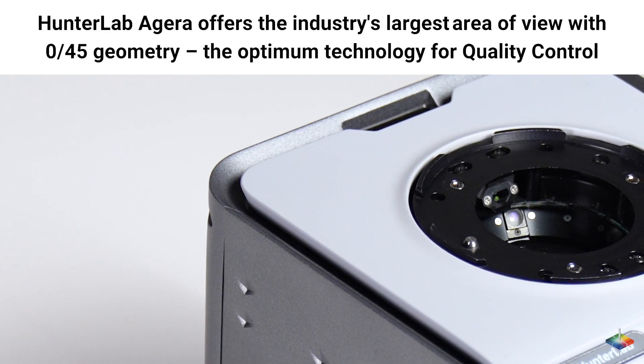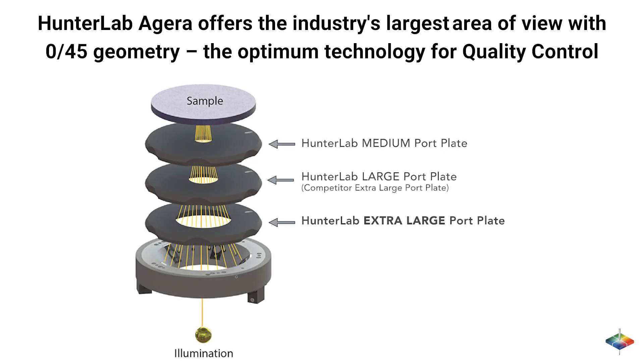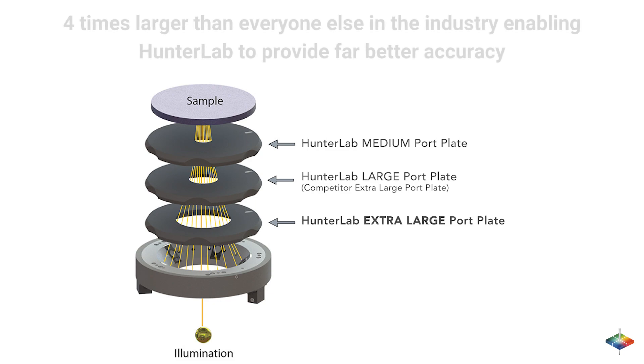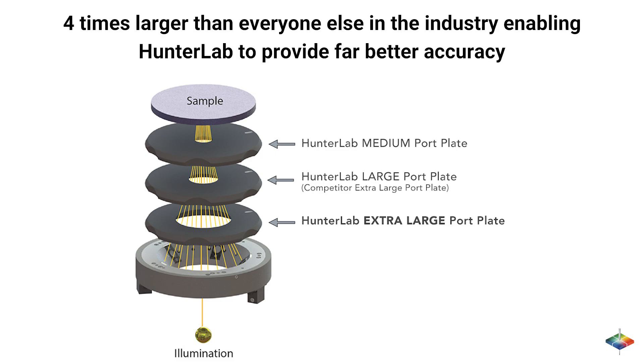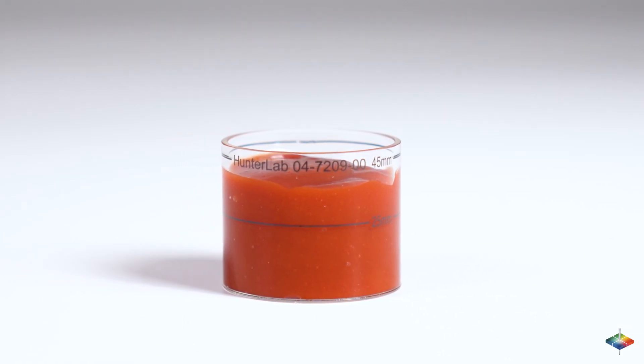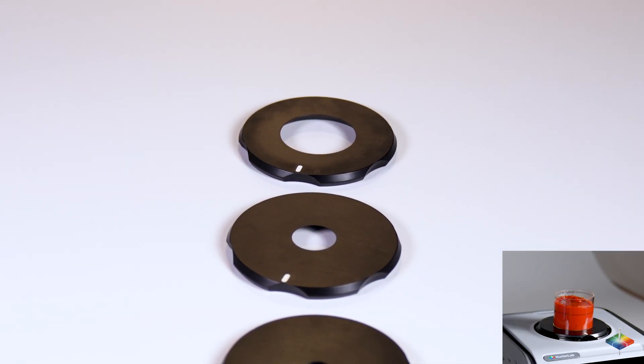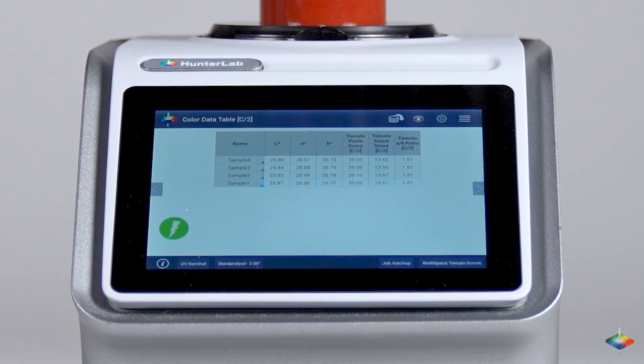Hunter Lab Aguirre offers the industry's largest area of view with 045 geometry, the optimum technology for quality control — four times larger than anyone else in the industry — enabling Hunter Lab to provide far better accuracy. Whether your sample is on a cup or in a package, Hunter Lab Aguirre has a unique port that makes sample handling easy and results available in seconds.